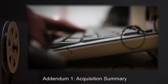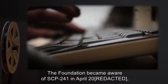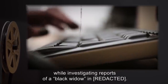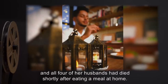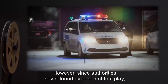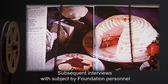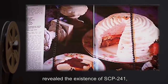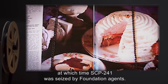Addendum 1 – Acquisition Summary: The Foundation became aware of SCP-241 in April 2000, while investigating reports of a black widow in [redacted]. Said subject had been married four times, and all four of her husbands had died shortly after eating a meal at home. However, since authorities never found evidence of foul play, subject was never charged with any crime. Subsequent interviews with subject by Foundation personnel revealed the existence of SCP-241, at which time SCP-241 was seized by Foundation agents.